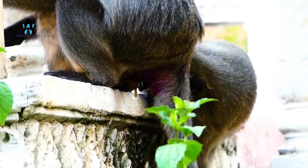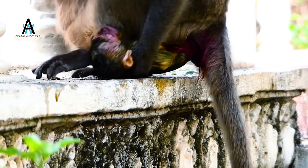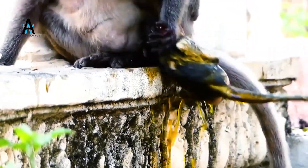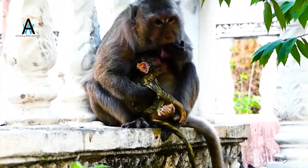How many babies can a monkey have a year? Females give birth once a year in November or December, immediately before the rainy season. Typically, one baby is born to each mother among vervet monkeys. When babies are born, they are covered in black hair and have pink faces.